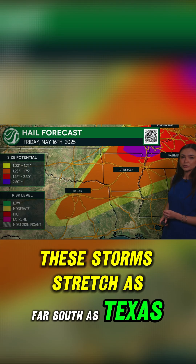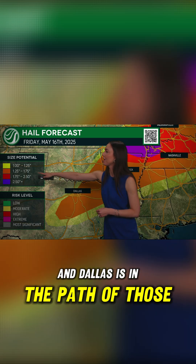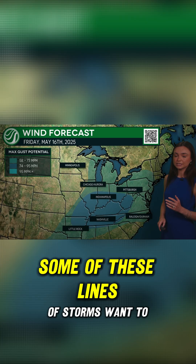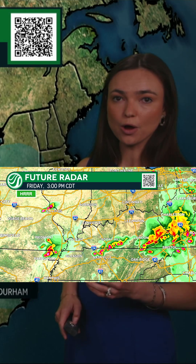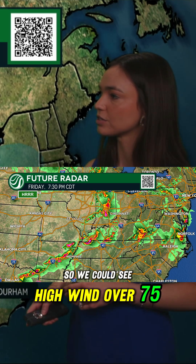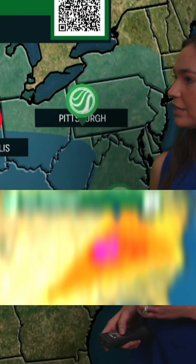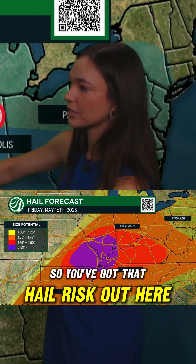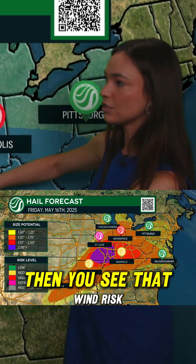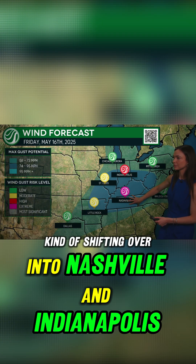Even Dallas — these storms stretch as far south as Texas today, and Dallas is in the path of those ping pong to golf ball size hailstones. Some of these lines of storms want to start to bow out, and what that means is that high wind is expected. We could see high wind over 75 to 80 miles an hour today. You've got that hail risk out in Missouri and into southern Illinois, then you see that wind risk shifting over into Nashville and Indianapolis.